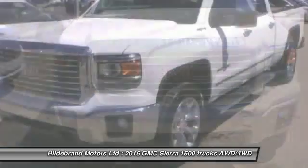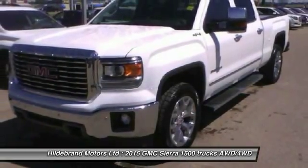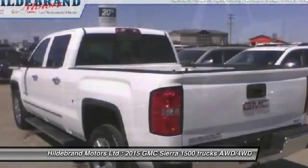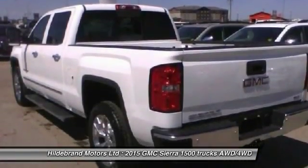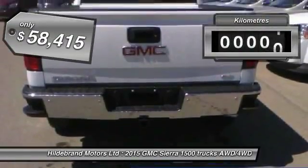Sierra 1500 now comes standard with a Vortex 6.2-liter and 5.3-liter V8 engine and an electronically controlled 6-speed automatic transmission that combines high max hauling capability with precise control.